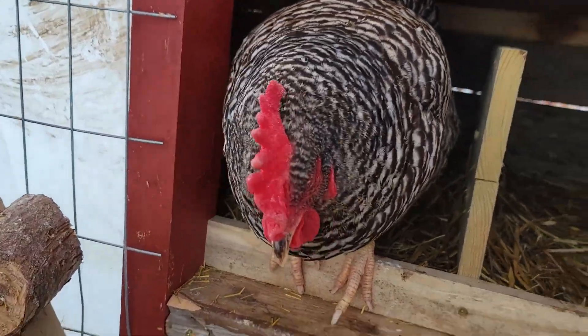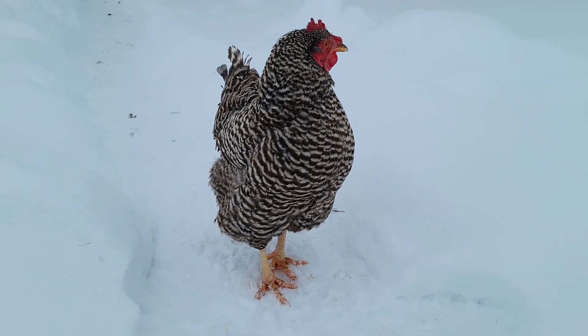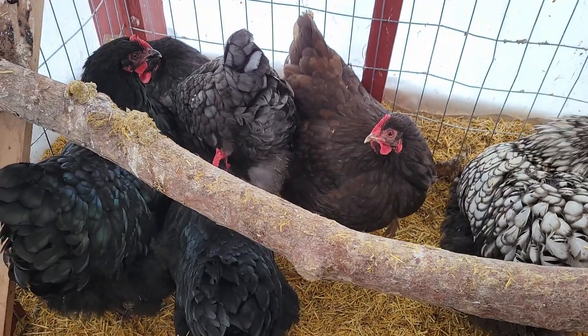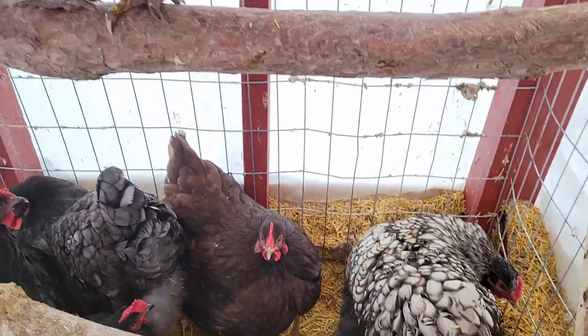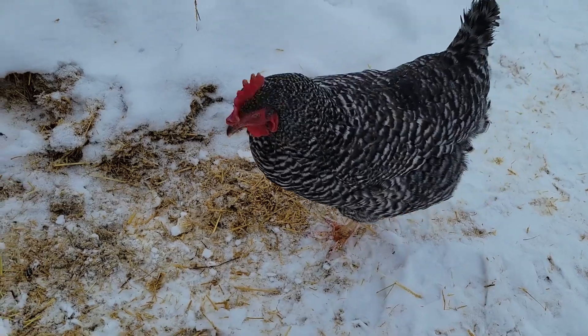Looks like Cackle might need to lay an egg. One thing I've really noticed is that the Barred Rocks like to be out and about exploring, walking around on the trails. The newer, younger flock prefers to stay huddled up inside. Hopefully everyone watching this has power and is staying warm. Thanks for watching today's episode of Al's Homestead. If you've had any trees fall over in all this snow we've been getting, let me know down in the comments below. I'll see you in the next episode.